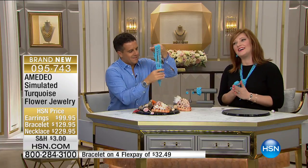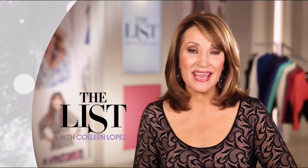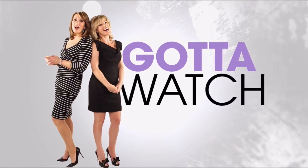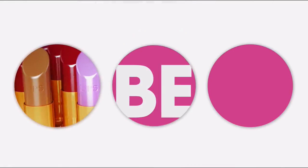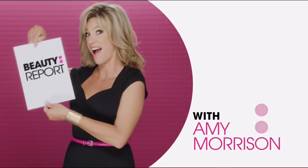Bonnie called in, Edith called in — we would love to continue to hear from you. 1-866-376-8255. Before we continue with this beautiful turquoise, we've got to check in with Gotta Watch Thursdays. Join me, Amy Morrison, and join me, Colleen Lopez, for Gotta Watch Thursdays.